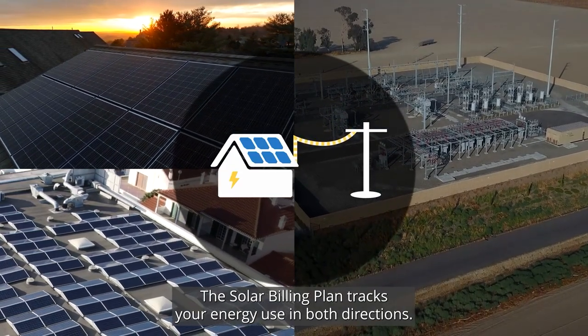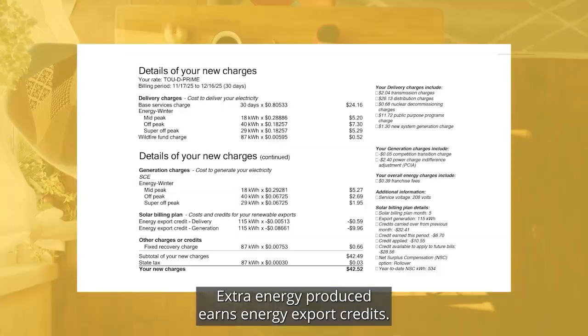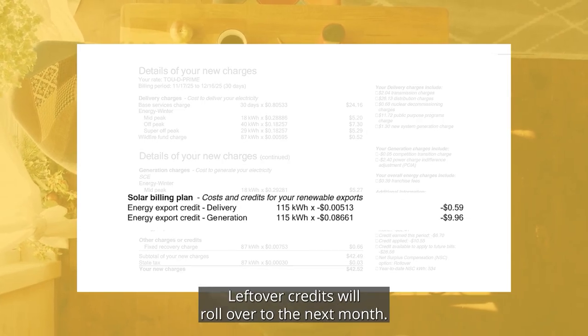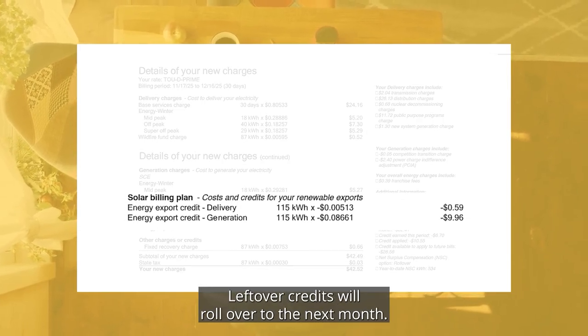The solar billing plan tracks your energy use in both directions. Extra energy produced earns energy export credits, which are added to your bill to determine the charges. Leftover credits will roll over to the next month.